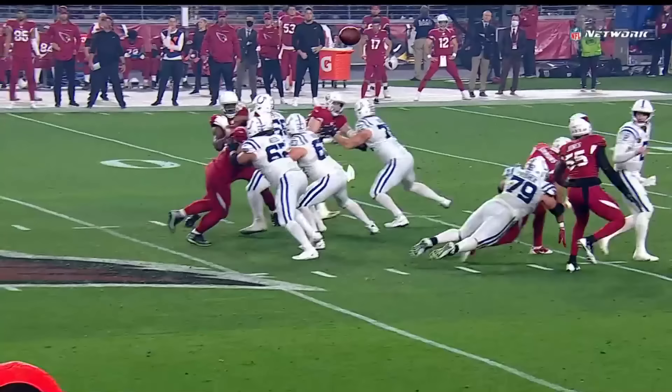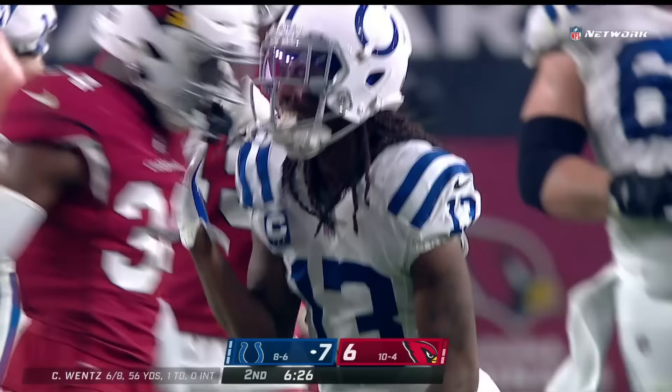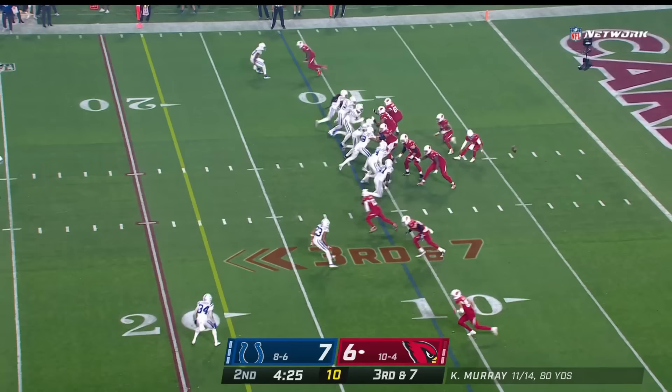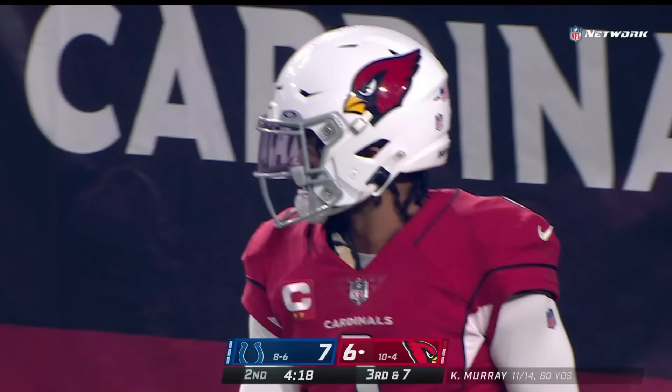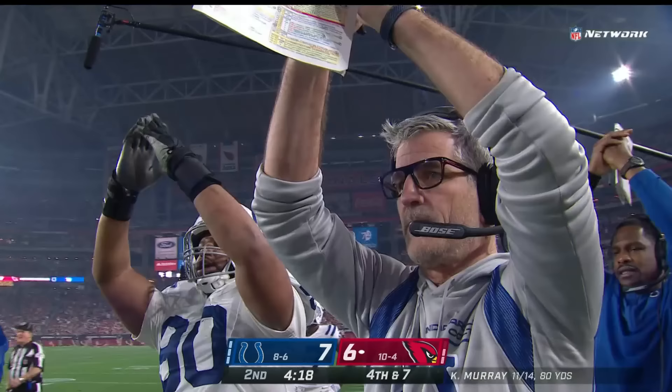Quick throw — looked like it bounced in there to T.Y. Hilton. They said it's a catch, but a gain of just three. It's fourth down. Colts look like they're bringing everybody. On third and seven, the ball snapped by Murray. He flips it ahead to the end zone — it is picked up, but an incomplete pass finally signaled. A disaster from the start for Arizona there.